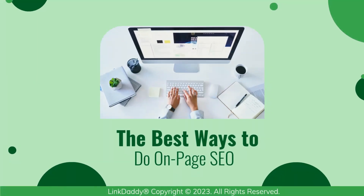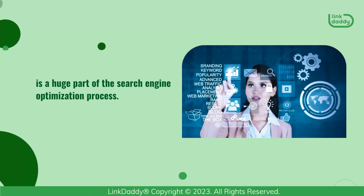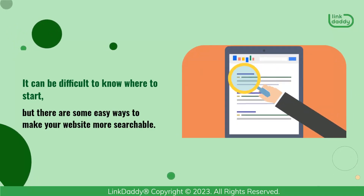On-Page SEO is a huge part of the search engine optimization process. It can be difficult to know where to start, but there are some easy ways to make your website more searchable.